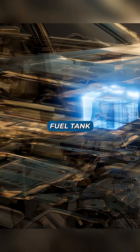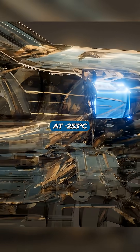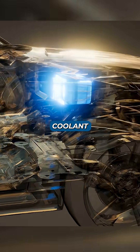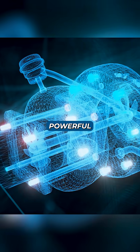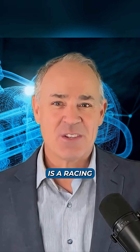Toyota achieved this by putting the motor inside the fuel tank. Since liquid hydrogen has to be kept at negative 253 degrees C, it acts as a free coolant, allowing for a smaller, more powerful motor that increases the car's range by 30%.